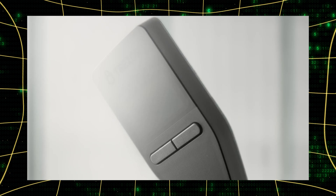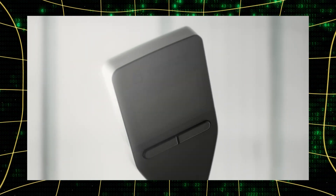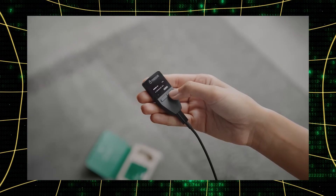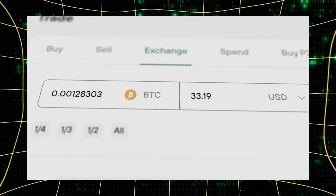Advanced users might consider using a secure hardware password manager like Trezor or Ledger. These devices offer encrypted storage specifically designed for sensitive crypto data. However, remember that any digital storage method, no matter how secure, introduces additional risk vectors.